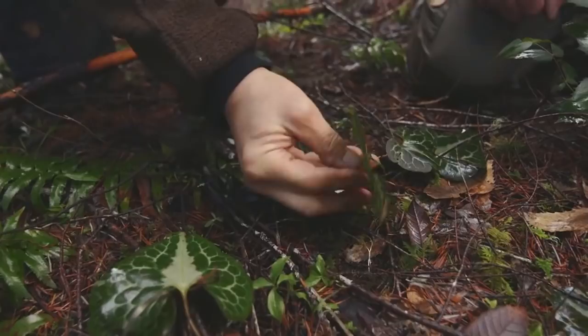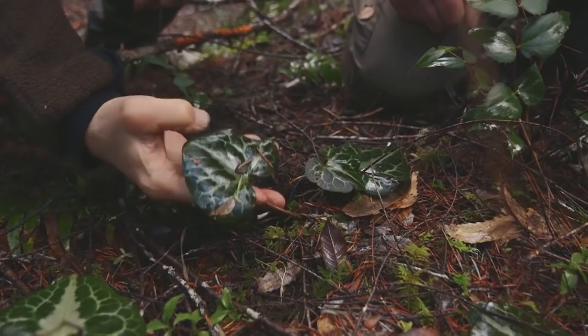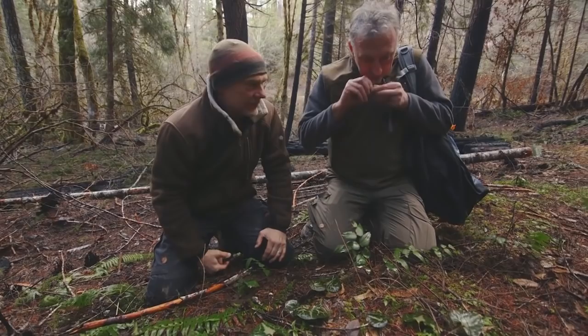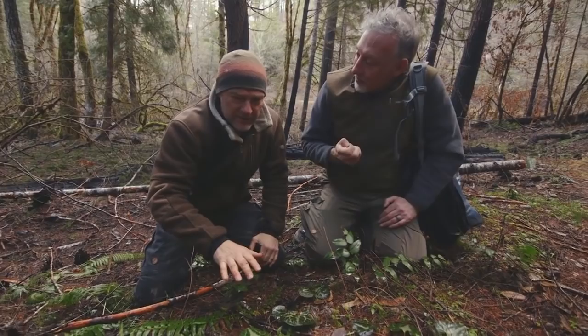All right, here we go. Take a look at this. Isn't that beautiful? You know what that is? So this is actually a member of the wild ginger family. No kidding. I believe the proper name is Hartig Wild Ginger. Should smell like ginger. In a big way. Yeah. Isn't that something?